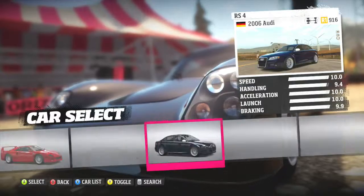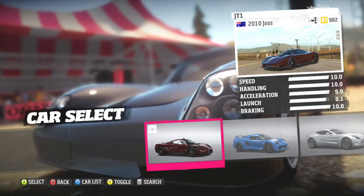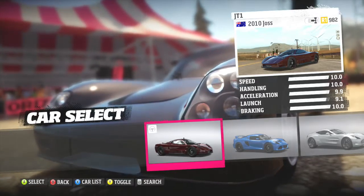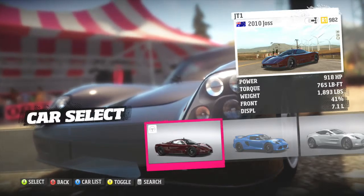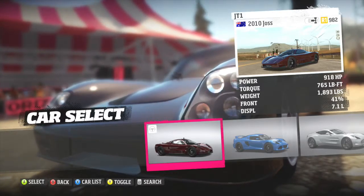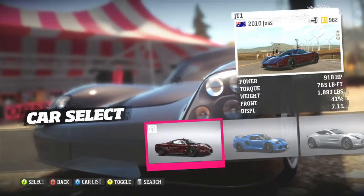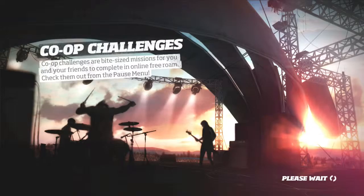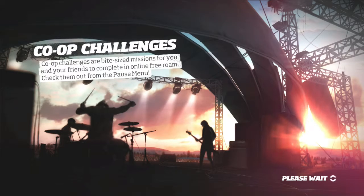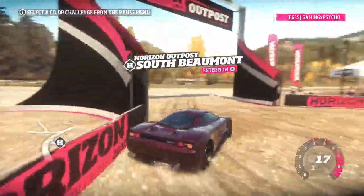Now let's look at the Joss — it has almost 10 all across the board except for a 9.9 acceleration and a 9.1 launch. It makes 918 horsepower with 765 foot-pound torque, weighing in at just 1,893 pounds, making it lighter than the GTR. That's where a bit of an advantage comes in, because being lighter allows it to accelerate very quickly.